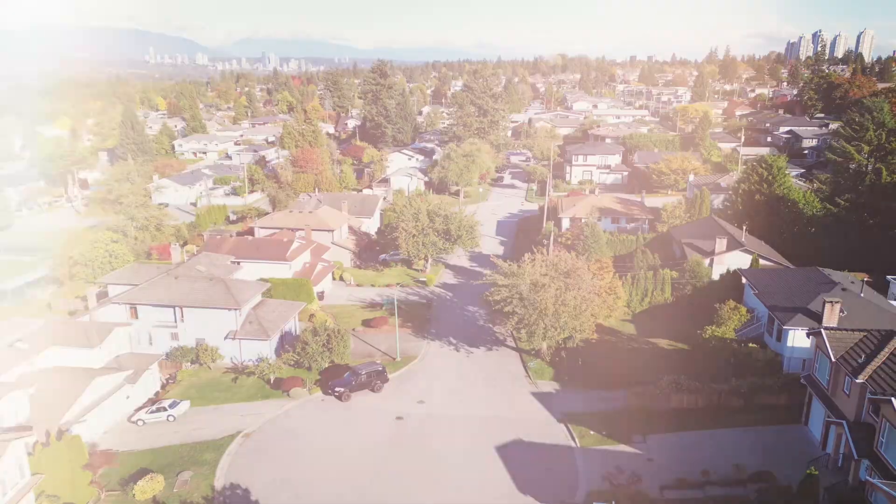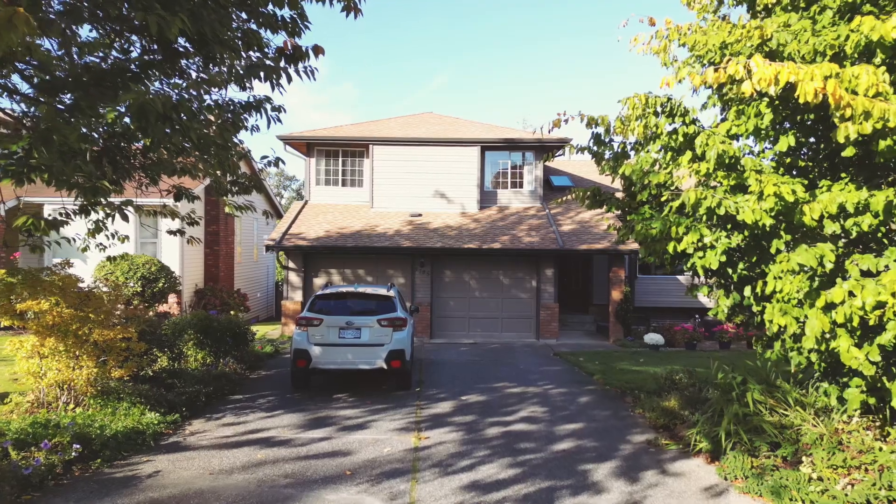This is such a fantastic neighborhood, close to elementary and secondary schools, BCIT, Metrotown, Crystal Mall, TNT Market, SkyTrain, and so much more — and Deer Lake. If you want to check it out, have your agent get in touch or send us a message.